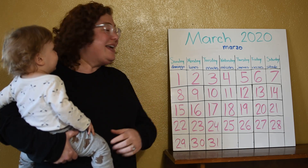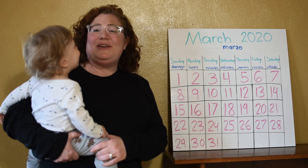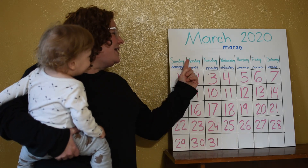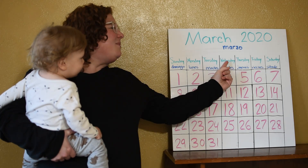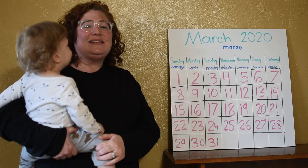Every week has seven days. See how many you can name. Sunday, Monday, Tuesday, Wednesday, Thursday, Friday, Saturday. That is all.